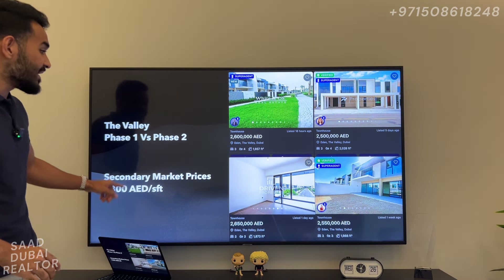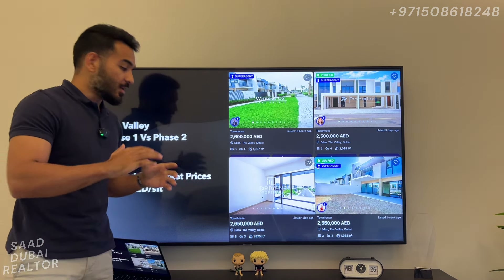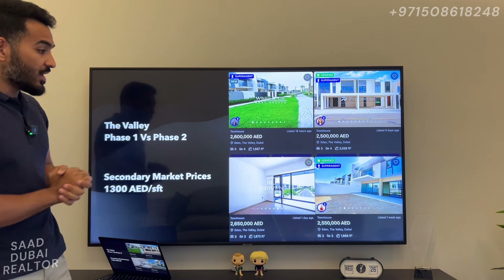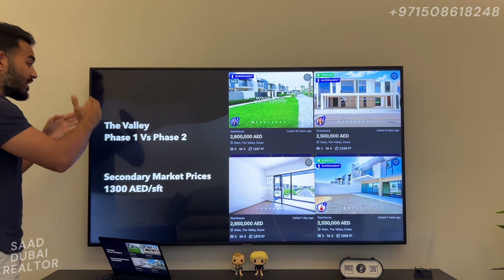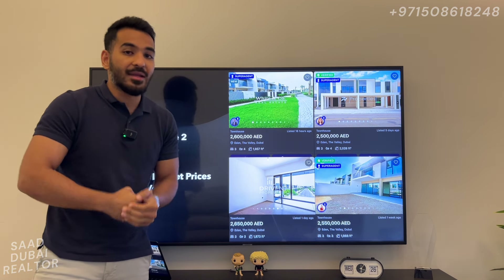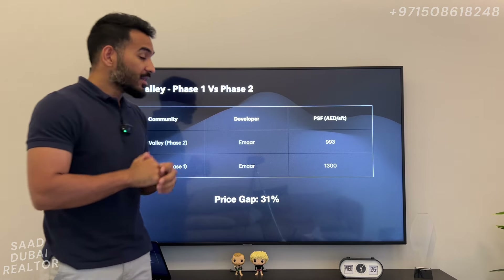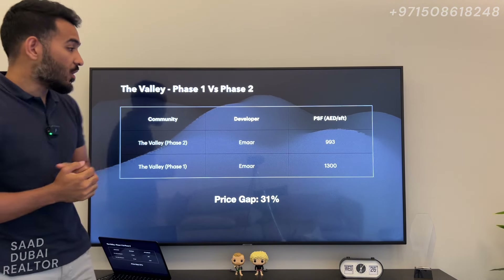If you take a look at the secondary market prices in Eden: 2.6 million, 2.5 million, 2.55, 2.65 — these are the prices for a 3-bedroom townhouse in the Eden cluster, which is the first handed-over cluster where people are staying as of today. On average you are looking at around 1,300 dirhams per square foot. So when comparing Valley Phase 1 with Phase 2 — note this is an introductory offer — we are looking at 993 versus 1,300 dirhams per square foot, a price gap of 31% already.